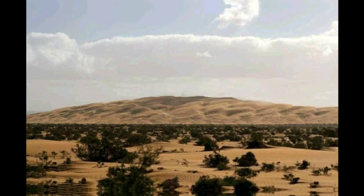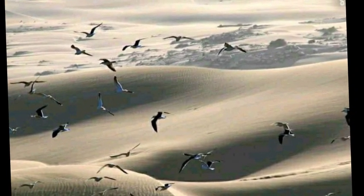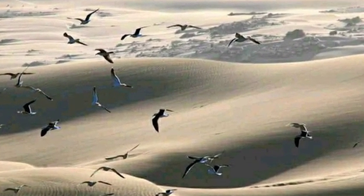The pass to the Atlantic, Fumagwiter, is 100 meters wide and has a depth of 6 meters, subjecting Lagoon Naila, or Knafis, to the tides.